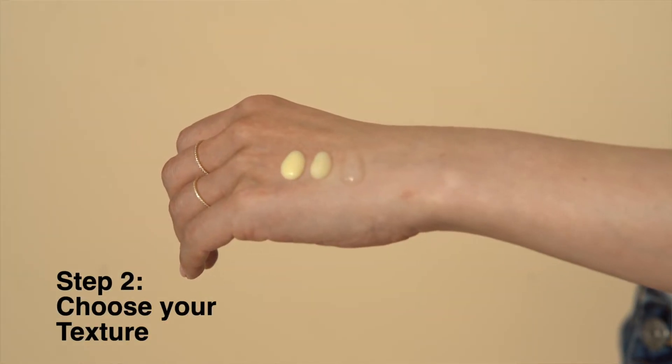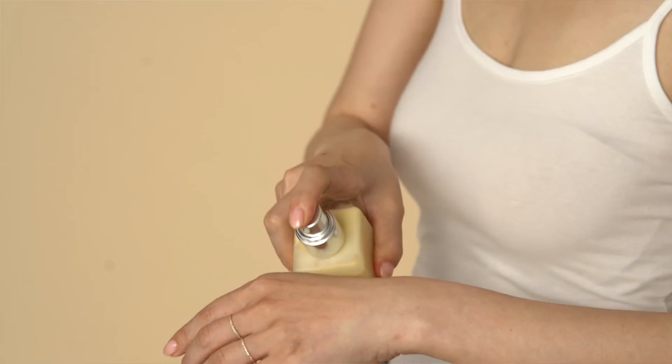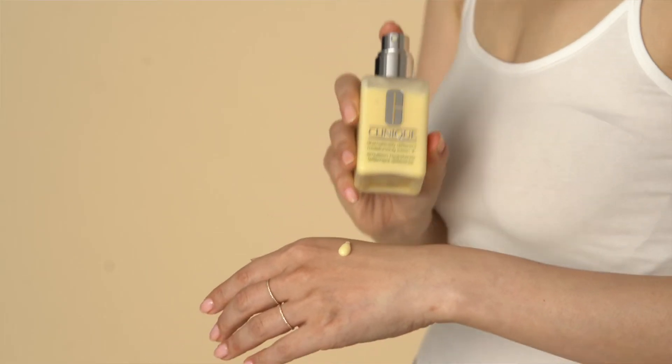Texture is a personal preference. If you prefer something light and watery, a jelly texture would be best. But if you like a moisturizer that's got more body to it, a lotion or gel-like texture would suit you.